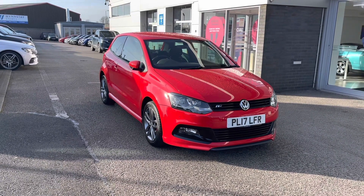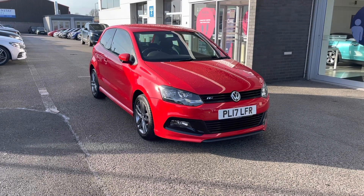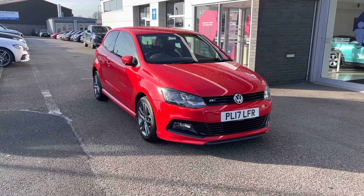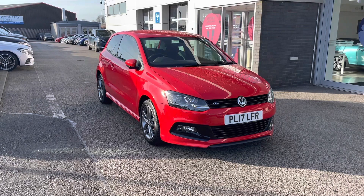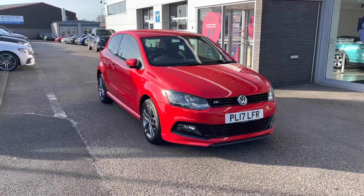We also offer an RAC extended warranty of up to three years, which is available with most of our cars, as well as flexible finance packages. If you'd like to inquire about this car, you can contact us on 01785 899 474.